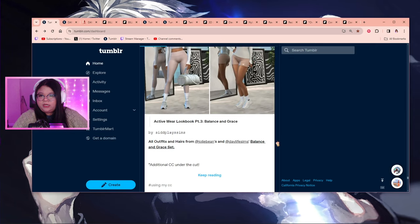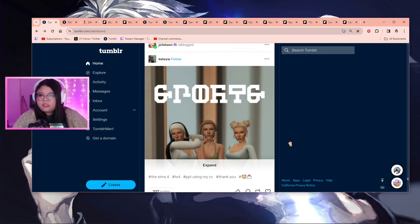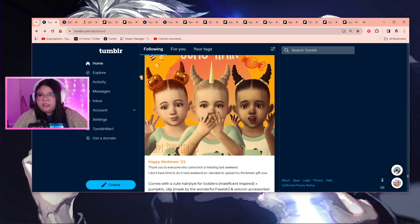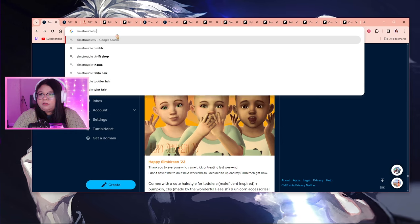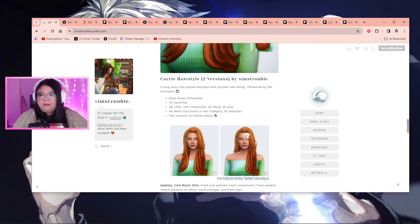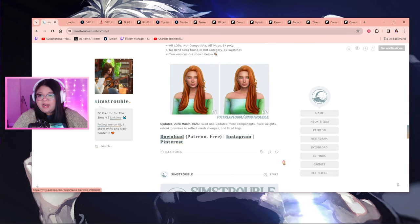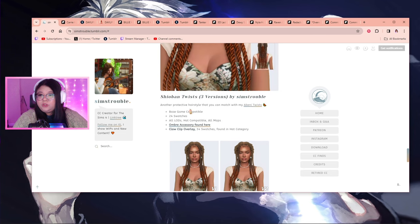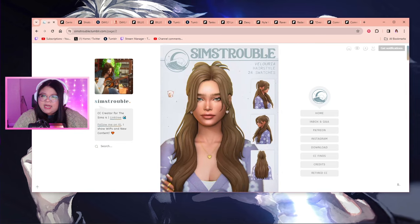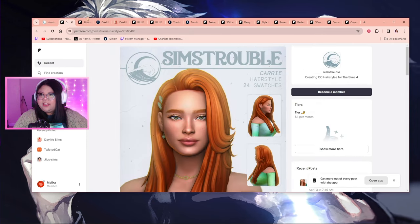I'm pretty much at the point where I think I've seen everything on my home page, so now I either go to my favorites or the For You page. I didn't see Sims Trouble on my feed, so I'm going to look them up directly. I know they released some hair I haven't downloaded yet — and yep, I was right. Look at the beauty of this hair! And this one too — wow, that is gorgeous.